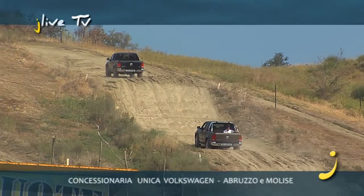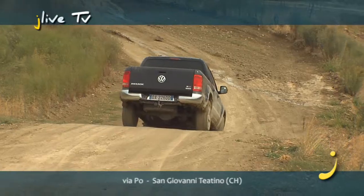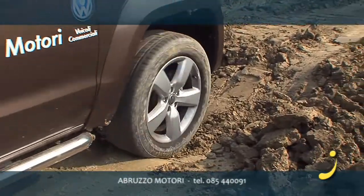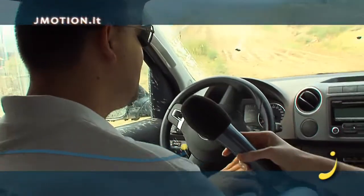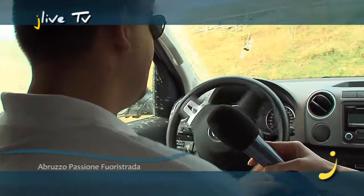Siamo proprio a bordo per vedere le difficoltà della strada che questo nuovo pick-up riesce a superare. Ci puoi raccontare, Fabio, un po' le caratteristiche tecniche? Quest'auto è un biturbo diesel perché ha due turbine a geometria variabile, con la caratteristica che la prima turbina aiuta ai bassi e la seconda turbina ti aiuta agli alti.